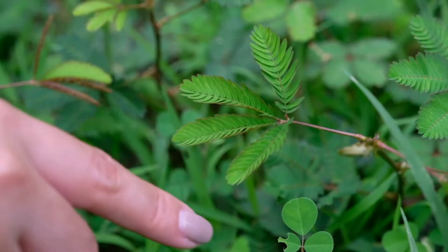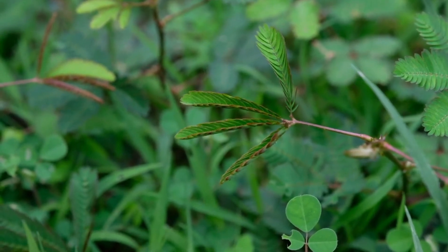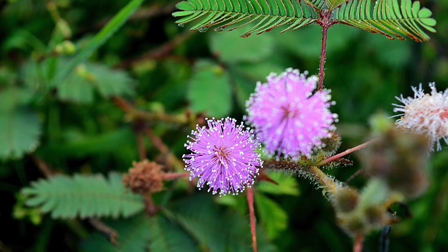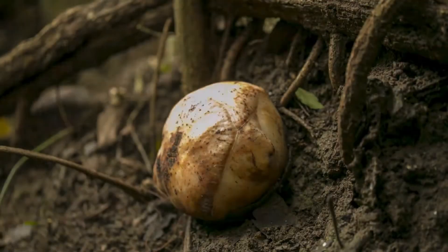The Mimosa pudica, or sensitive plant, has a mind-blowing defense mechanism. When touched, its leaves fold up instantly to deter herbivores. It's like the plant version of playing dead.